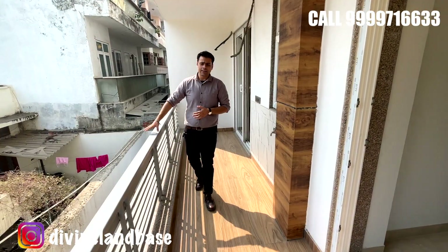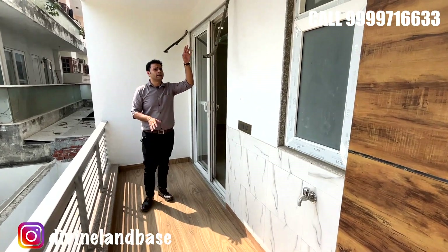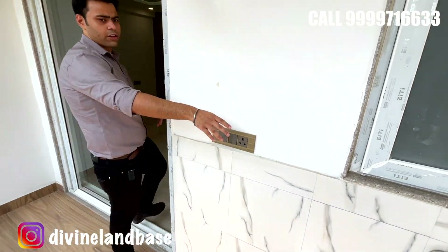This is the balcony of this particular unit — iron grills have been provided with golden texture tiles. You have the AC outdoor units at both ends and there is a tap point for the washing area as well.